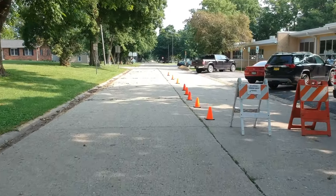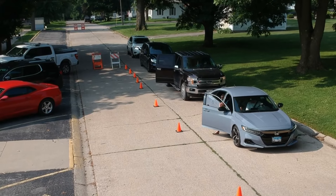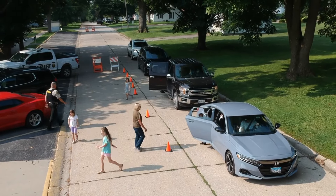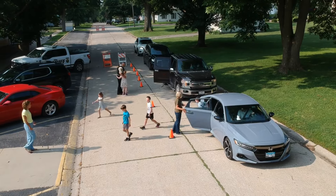All cars will need to drive on the left side of the road. Pull all the way forward to the first cone. All cars that are next to the drop-off zone need to have their students exit the vehicle, preferably on the passenger side.